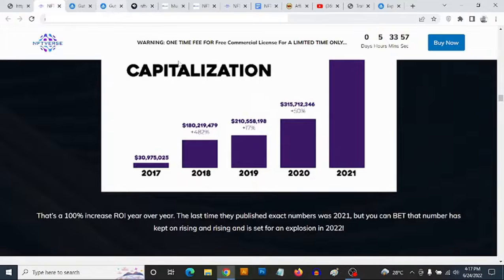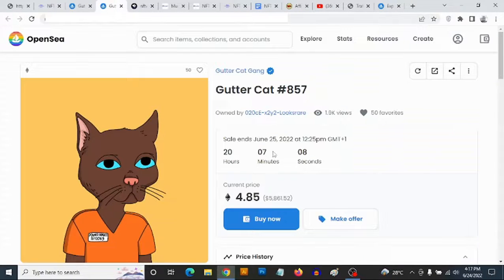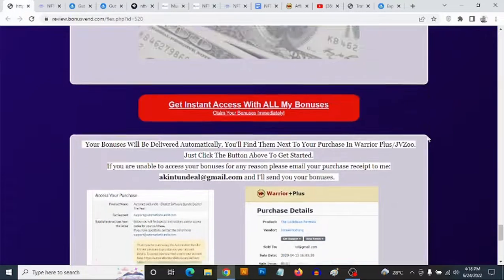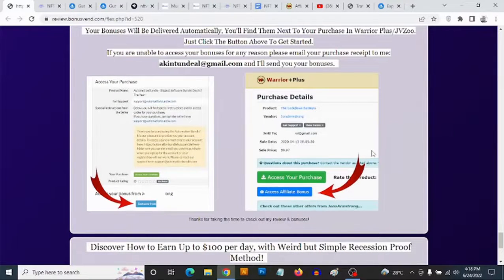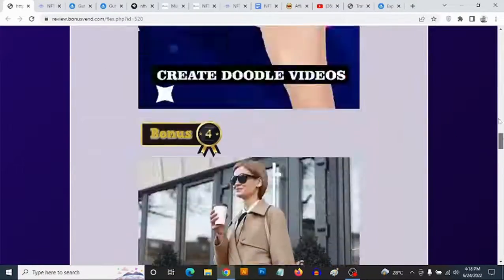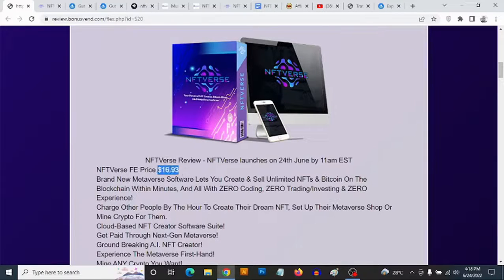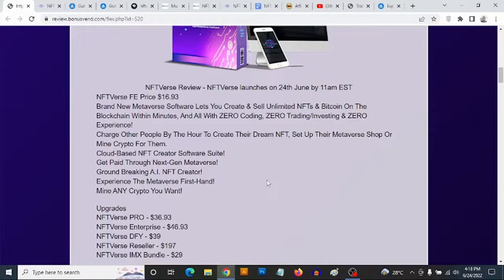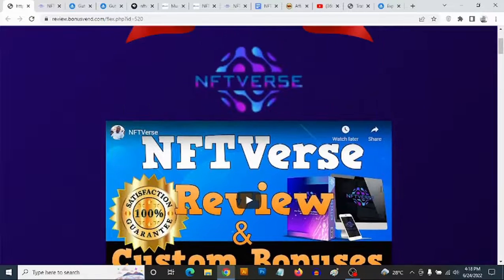There's actually a ton of proof on the internet that shows you can set your own price with these NFTs, which you can easily create with the NFTVerse software. Once you pick this up, you can log into Warrior Plus, go to your purchases, find NFTVerse, and find my bonuses right next to your purchase. The front end goes for a one-time fee of $16.93, and there are some optional upgrades like the Pro version, the Enterprise, Done-For-You, Reseller, and the IMX bundle — all completely optional.